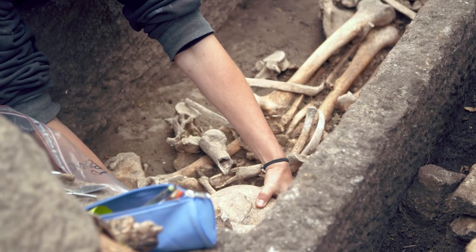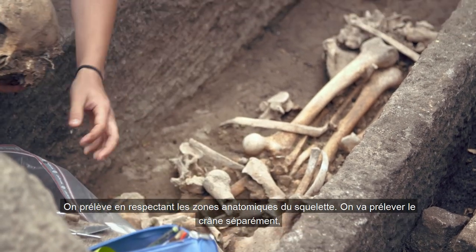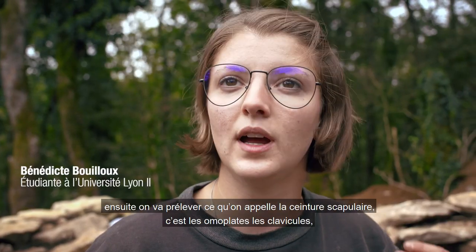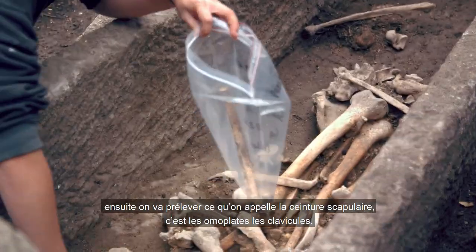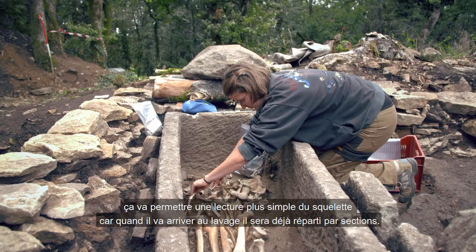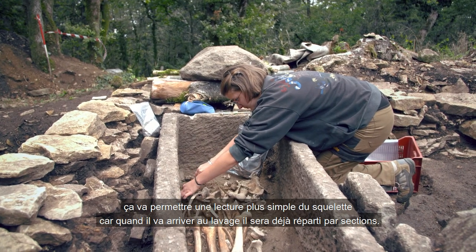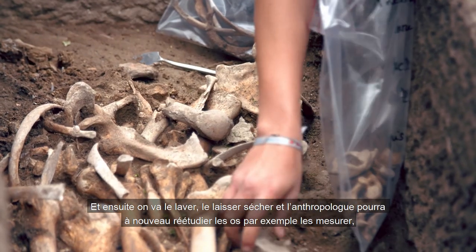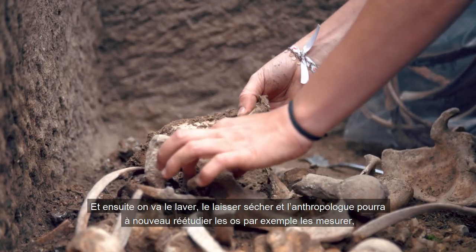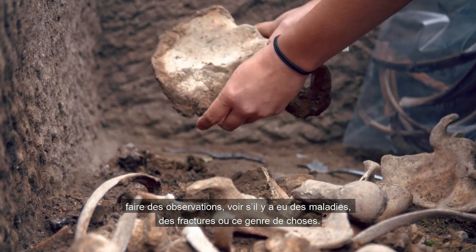On prélève en respectant les zones anatomiques du squelette. On va prélever le crâne séparément. Ensuite, on va prélever ce qu'on appelle la ceinture scapulaire : c'est les omoplates, les clavicules. Ça va permettre une lecture plus simple du squelette, parce que quand il va arriver au lavage, il sera déjà réparti par ces sections. Et ensuite on va le laver, le laisser sécher. Et l'anthropologue pourra réétudier les os, par exemple les mesurer, faire des observations s'il y a eu des maladies, des fractures, ou ce genre de choses.